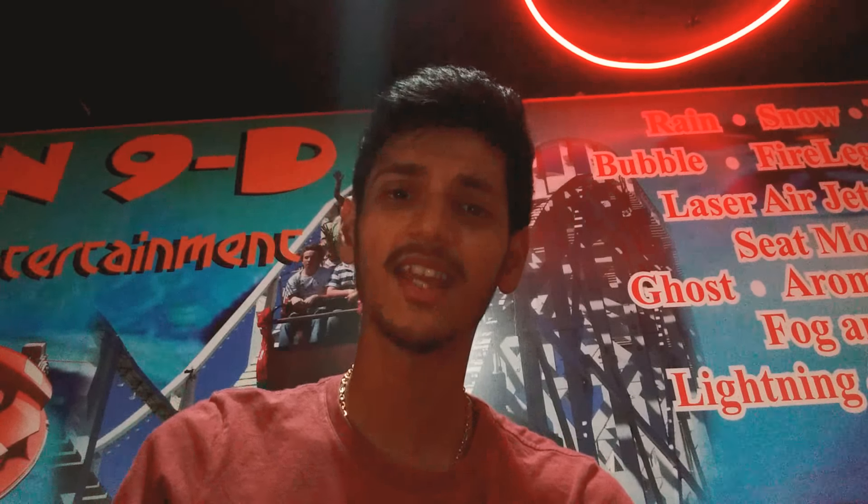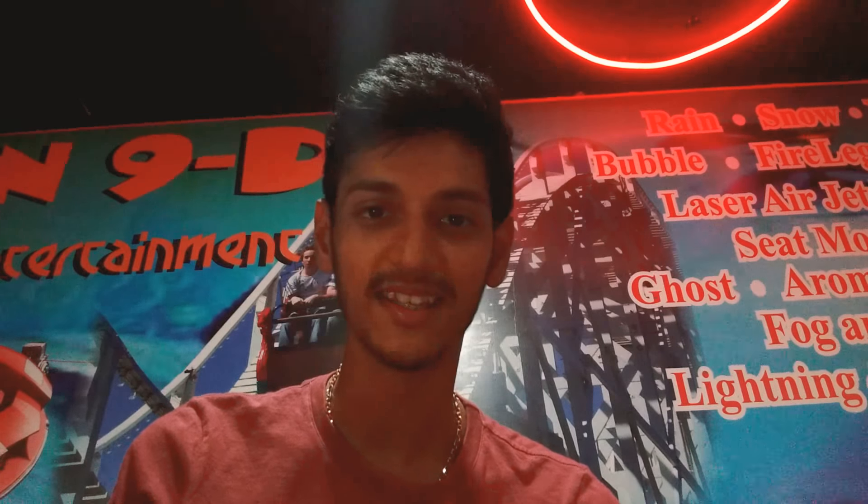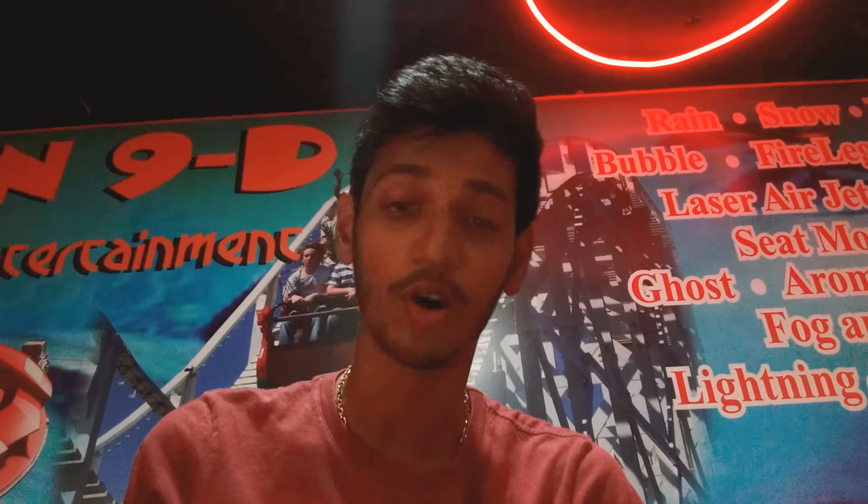Hello guys, welcome to my channel. As you have seen the title of my channel, you will know that my next trip is for Dubai, which will start within a week and I will start a good vlog. Subscribe to my channel because Dubai's vlogs are going to be very informative and better.